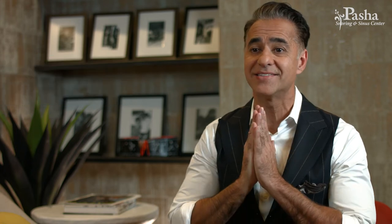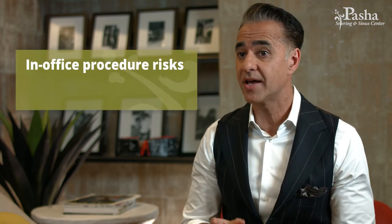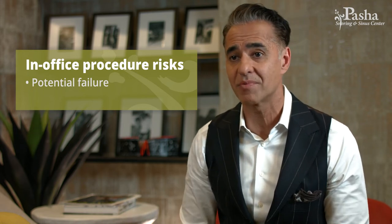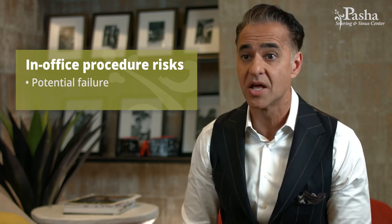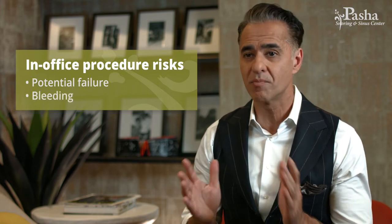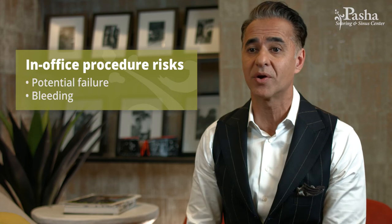Number four is understanding your risk. For the most part, balloon sinuplasty is exceedingly safe — much safer than taking a patient to the operating room. However, there are a couple of things to consider: one is the possibility of failure, which may require a second procedure in the operating room. The other, although rare, is bleeding, which can typically be managed quickly in the office.